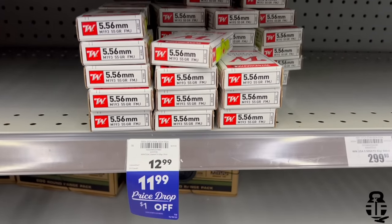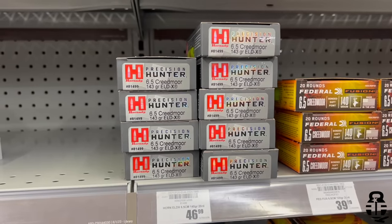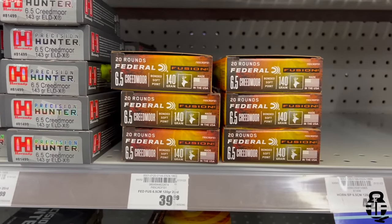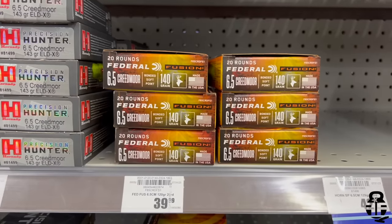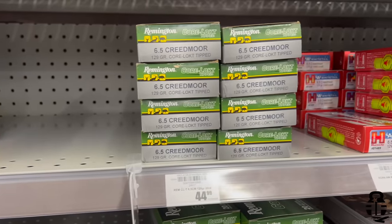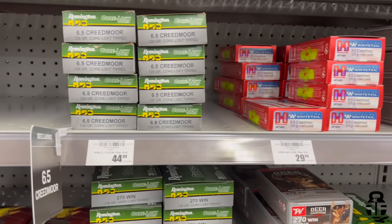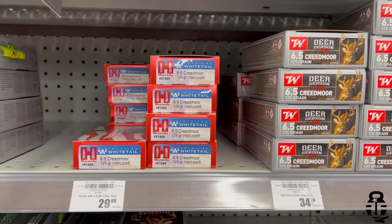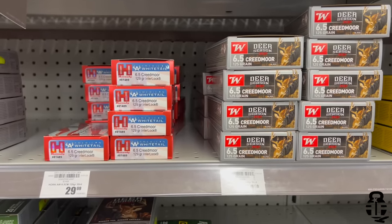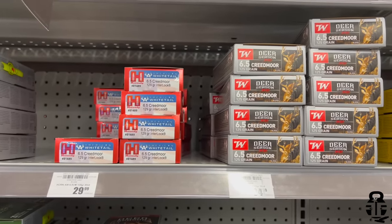Moving on to hunting cartridges, starting with 6.5 Creedmoor. Hornady Precision Hunter ELD-X 143 grain is $2.35 per round. Federal Fusion 140 grain bonded soft point is $2.00 per round. Remington 129 grain Core-Lokt is $2.25 — a bit more expensive than expected. Hornady American Whitetail 129 grain is $1.50 — a pretty good deal. Winchester Deer Season XP 125 grain is $1.75 per round — I actually took a deer with that Deer Season XP, so good stuff.